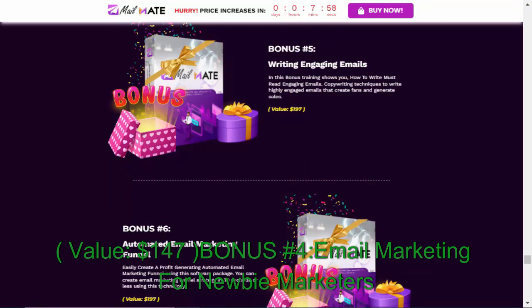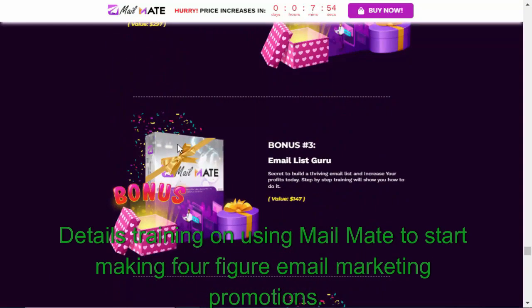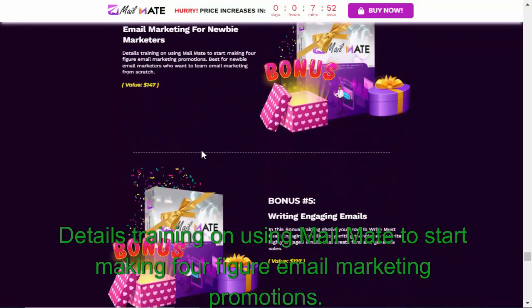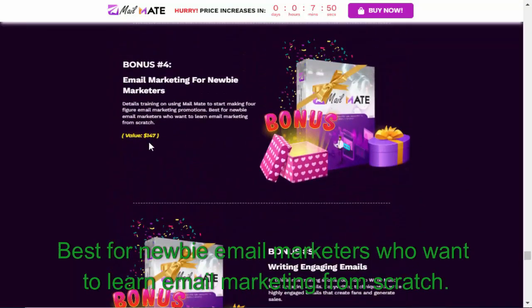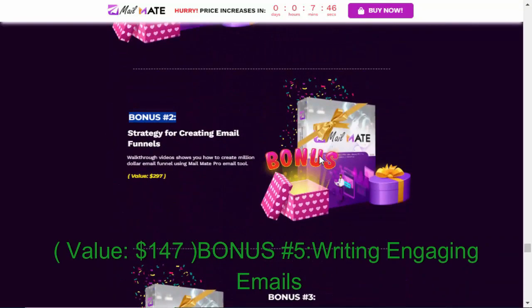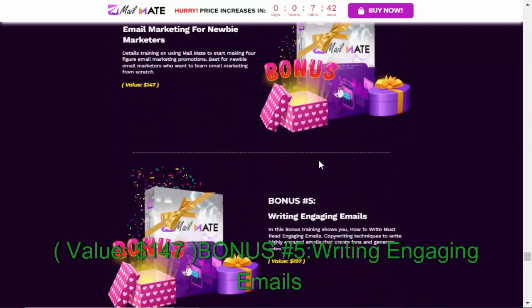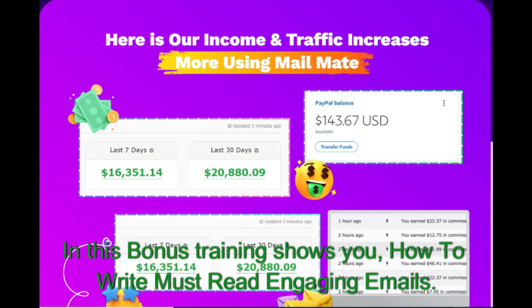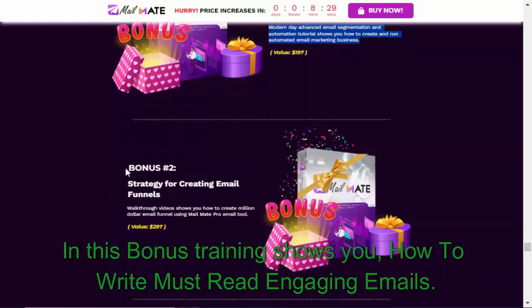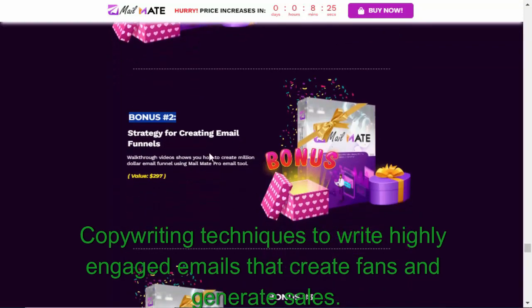Bonus #4: Email Marketing for Newbie Marketers — detailed training on using MailMate to start making four-figure email marketing promotions, best for newbie email marketers who want to learn email marketing from scratch. Value: $147. Bonus #5: Writing Engaging Emails — this bonus training shows you how to write must-read, engaging emails using copywriting techniques to write highly engaged emails that create fans.